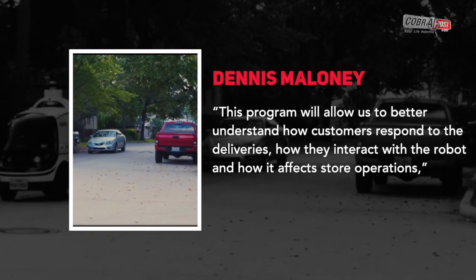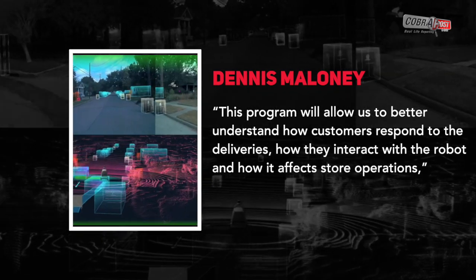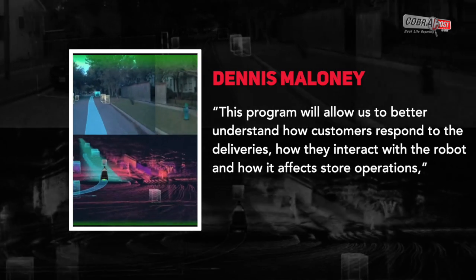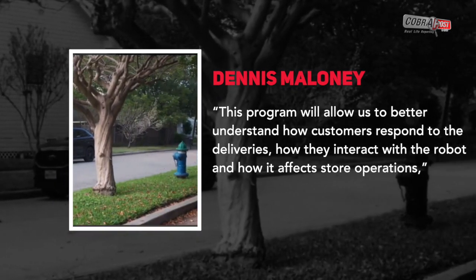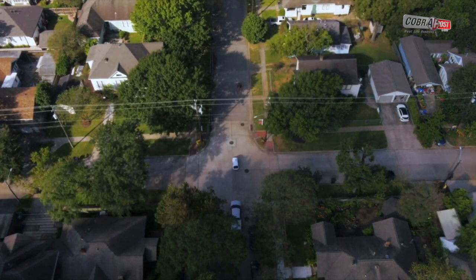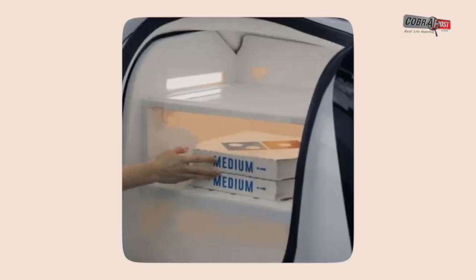This program will allow us to better understand how customers respond to the deliveries, how they interact with the robot, and how it affects store operations. Dennis Maloney, Domino's chief innovation officer, said in a statement: We look forward to seeing how autonomous delivery can work along with Domino's existing delivery experts and products to better support the customer's needs.